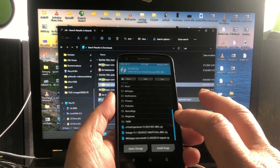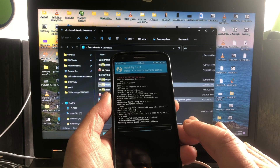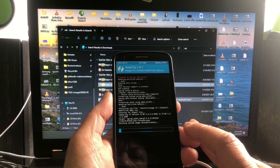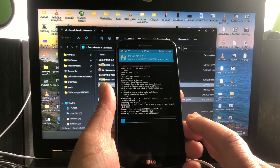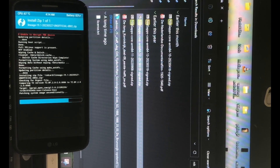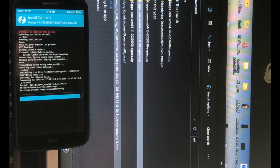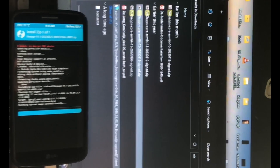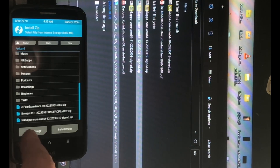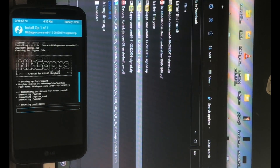The process is: first install LineageOS 19 — this is the correct install — and then install GApps immediately after it. And here we are, it's back. We go back and now we install NikGApps immediately after it.